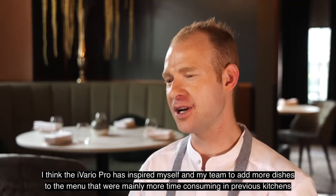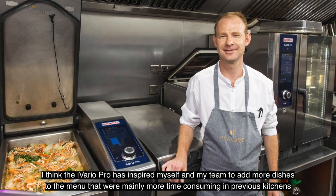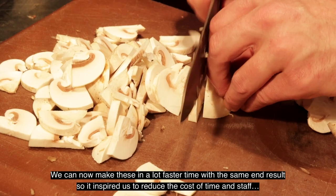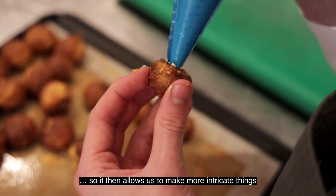I think the iVario has inspired myself and my team to add new dishes to the menu that were previously more time consuming in other kitchens — now we can make them in a lot faster time with the same end result. So it's inspired us to reduce cost of time and cost of staff, which allows us to make more intricate things.